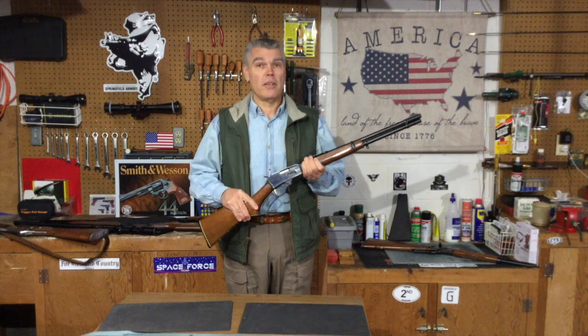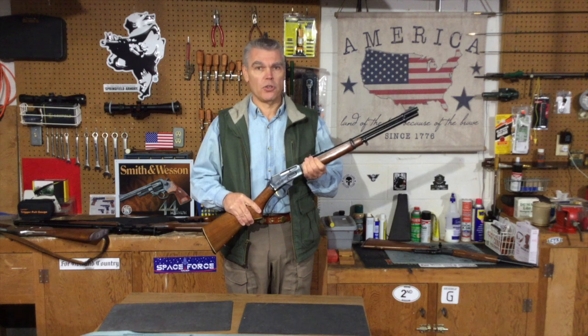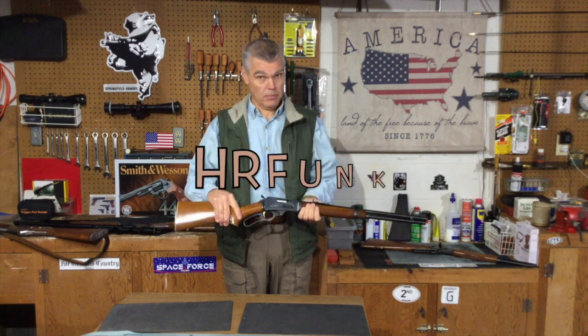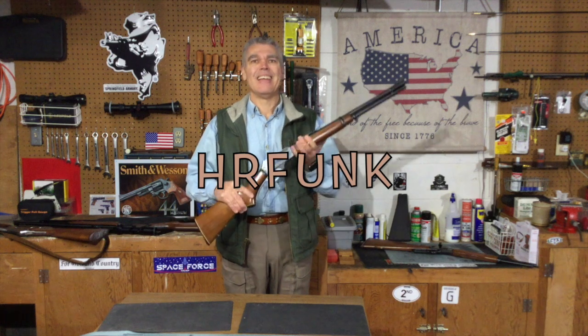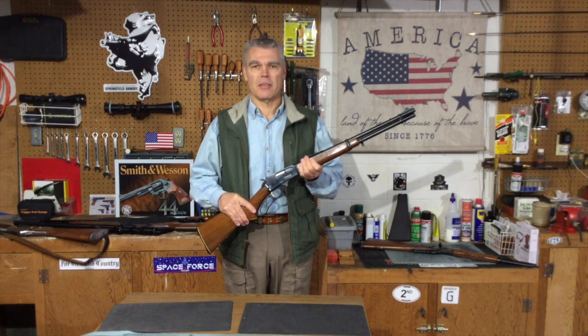And that's the video for today. I hope you enjoyed it. If you have any questions or comments, make sure you forward those to me. Remember, if you purchase anything from OpticsPlanet, use my discount code for 5% off anything you purchase. See you next time, folks. Until then, good shooting. Bye-bye.